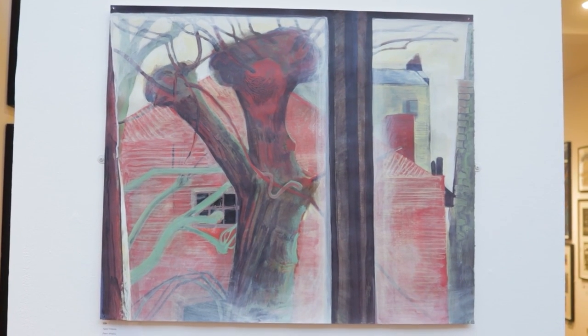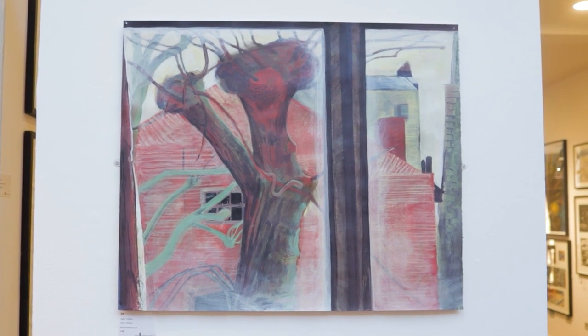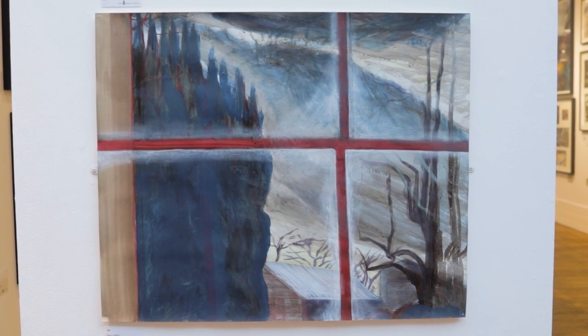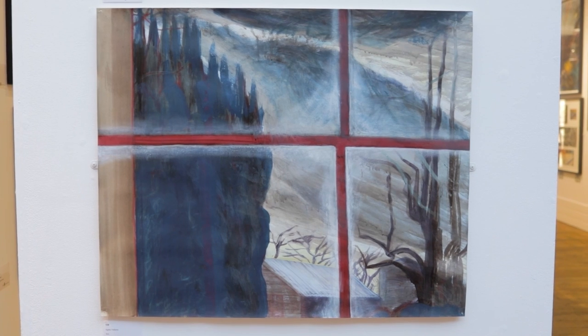There were quite a few pieces depicting scenery looking through a window, but some of them appeared quite dreamlike or imaginary — the artists possibly creating their own world to look out to.